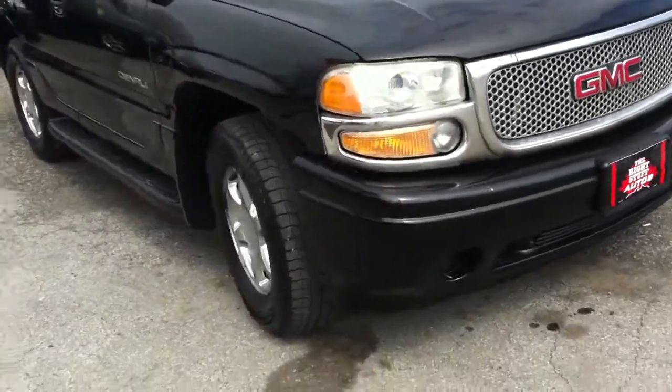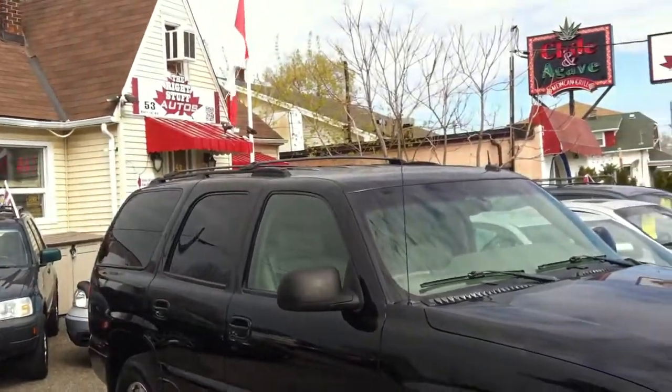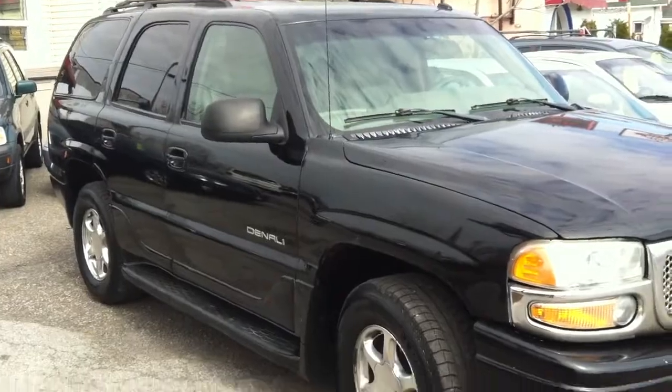If you're interested in our 2002 GMC Yukon Denali, give us a call at 289-362-2000 and ask for Ian or Paul McDonald from Right Stuff Autos. Thank you.